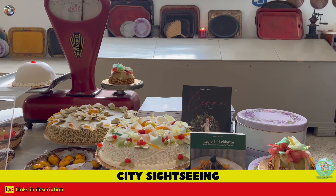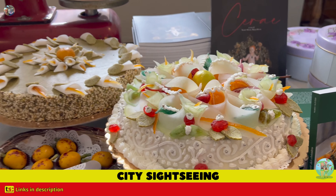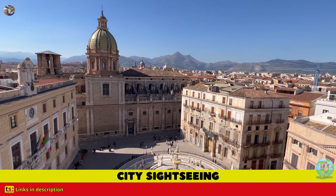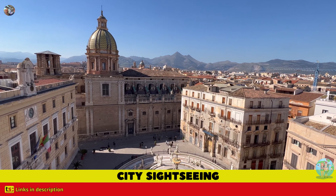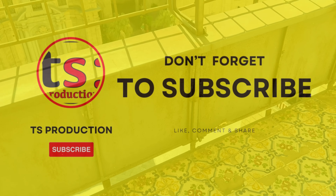The Church of Santa Caterina d'Alessandria is a place of great historical and artistic importance. Its beauty and its history make it a must-see for anyone visiting Palermo. In the description, you will find useful links and offers dedicated to you.